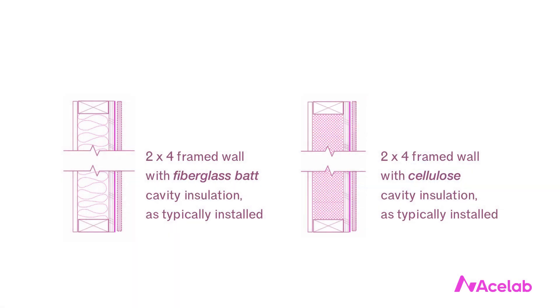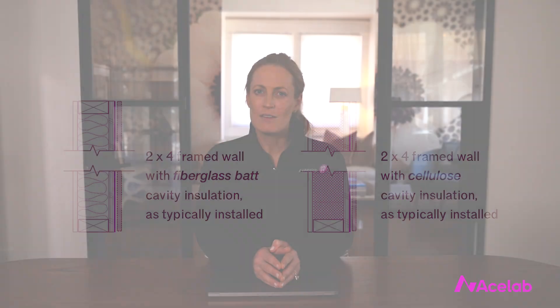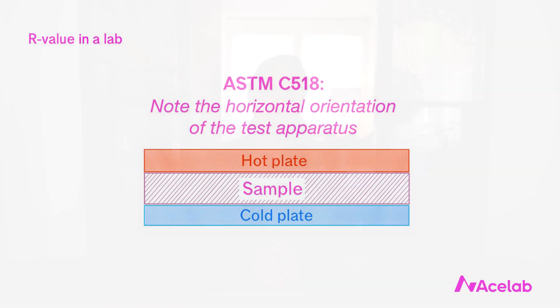Let's start by comparing two cavity insulated walls. Both walls are the same depth. They're both framed with 2x4s and both include R13 insulation in the cavity, but one is insulated with fiberglass batts and the other with blown cellulose. When a manufacturer reports the R-value of its product, it gets that number from a standard test performed on the material in a lab.